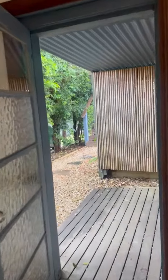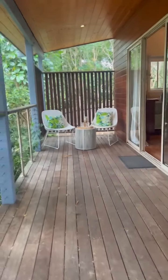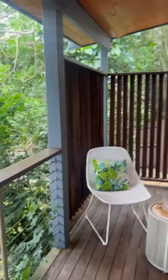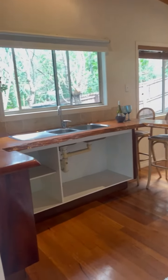There are water tanks on the property that would just need to be connected, and solar hot water. It's a super private area, quiet, and then coming into the other dwelling.